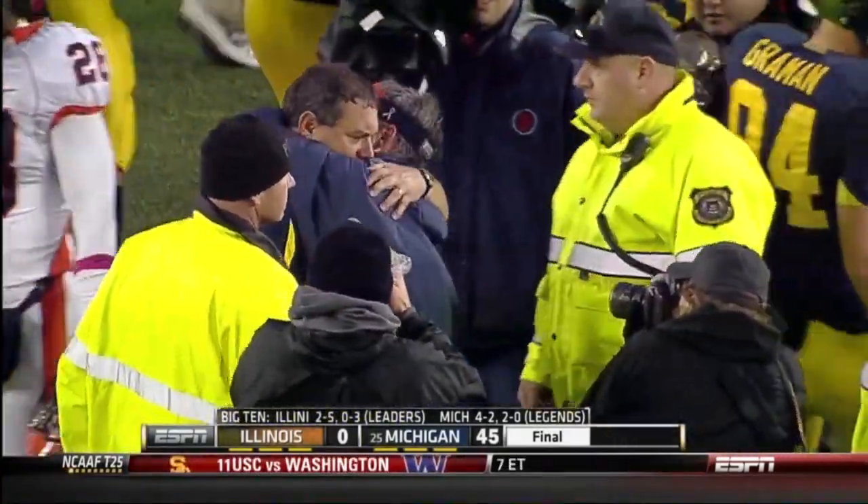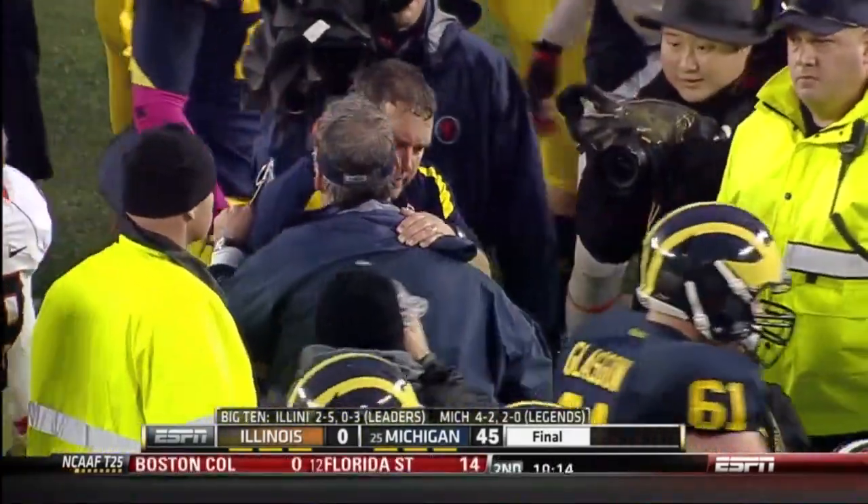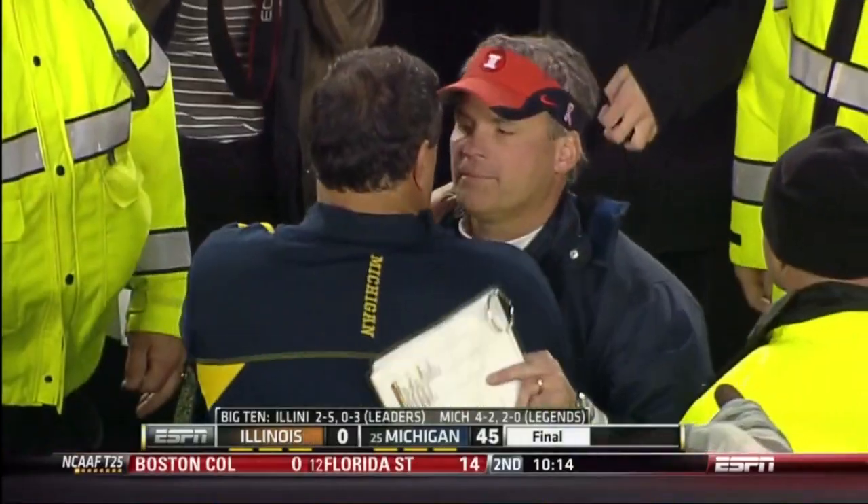Michigan has a terrific performance — 45 to nothing is our final score.